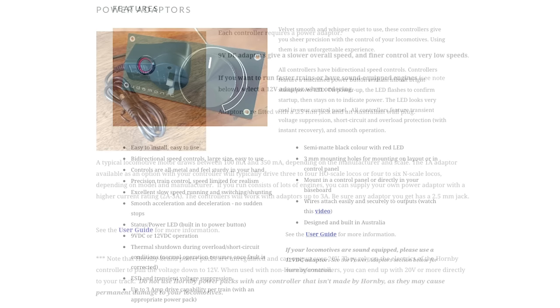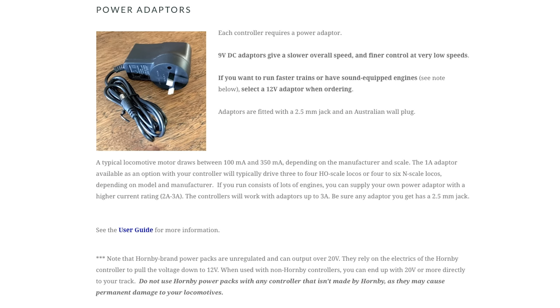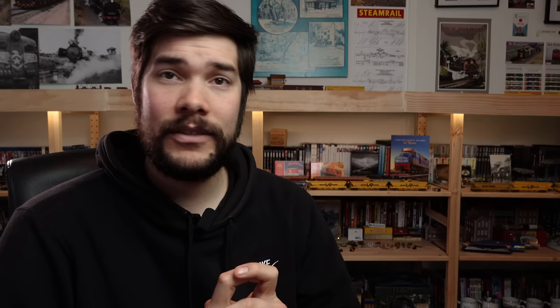The Eudaimonic Controllers incorporate momentary voltage suppression and supply very clean noise-free power to the track. Any motors over 14 volts are completely removed from the track by the controllers. Key features include: easy to install and use, large bi-directional speed controls, precision train control, speed limiting for realism, inbuilt inverter for smooth acceleration and deceleration with no sudden stops, excellent slow speed running for switching and shunting, and thermal shutdown during overload or short circuit conditions with normal operation resuming once the incident is corrected.